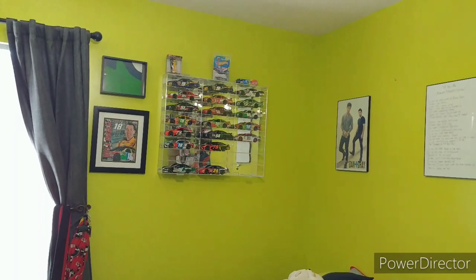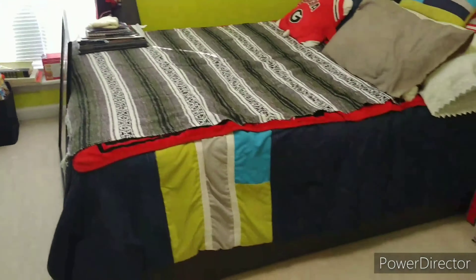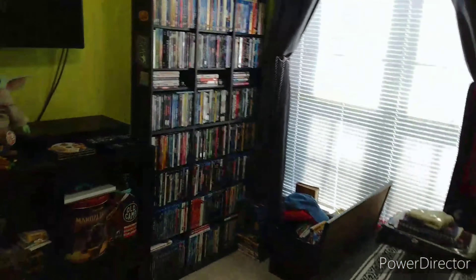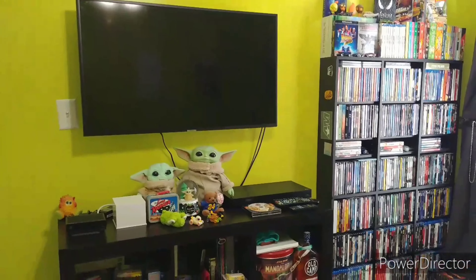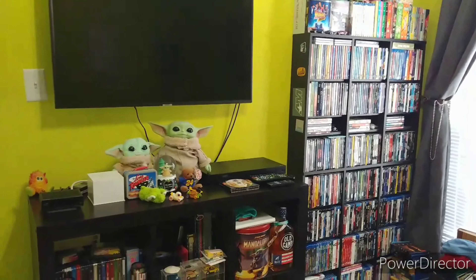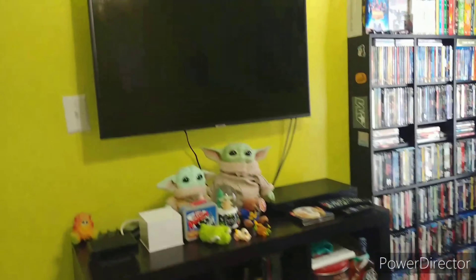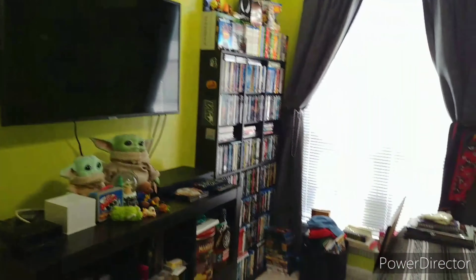I've got my NASCAR cars over there — you already know I'm a NASCAR fan. Anyway guys, that's pretty much it. Let me know what you think of this setup. I am absolutely in love with it and I cannot wait to just chill in here and watch some movies. Maybe I'll do a little panorama overview for you.